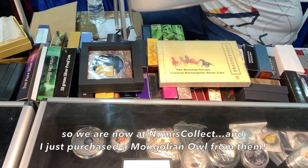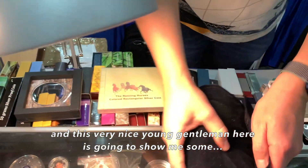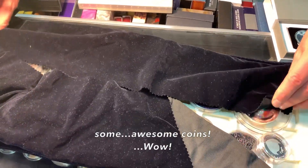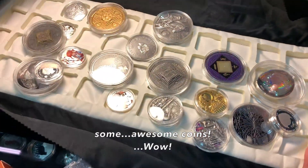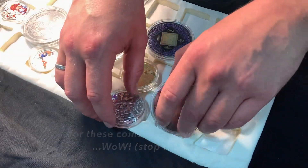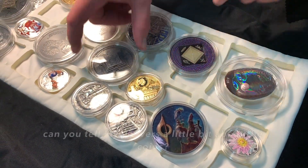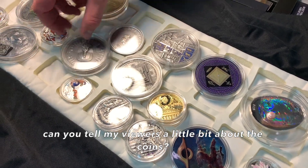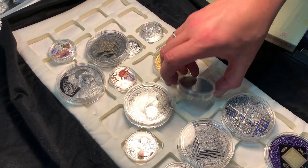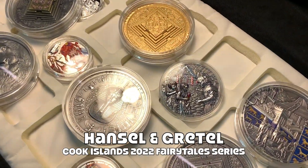We are now at Numis Collect and I just purchased a Mongolian owl from them. This very nice young gentleman here is going to show me some awesome coins. These coins are not yet issued — this is their production. He tells me this is the Hansel and Gretel — the fairy tales.